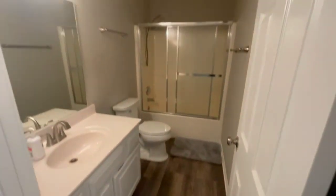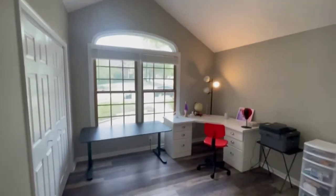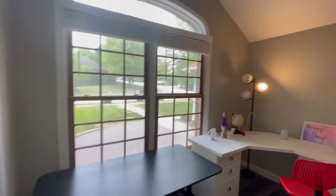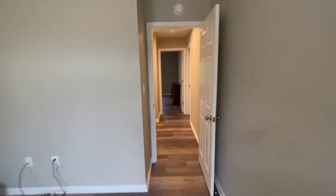Here's the bathroom on the main level — very modern, very updated. This was just done right before going to market, so we've got mostly all brand new fixtures and finishes in here.